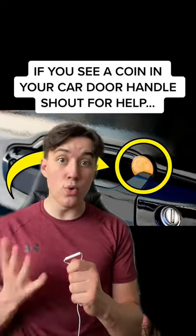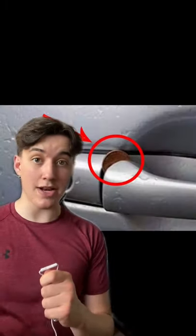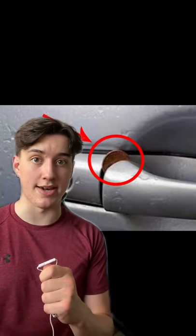If you see a coin in your car door handle, shout for help. This means you are probably currently being watched. It is a method robbers use to steal your car. They place a coin in the handle, typically on the passenger side, so you won't see it.